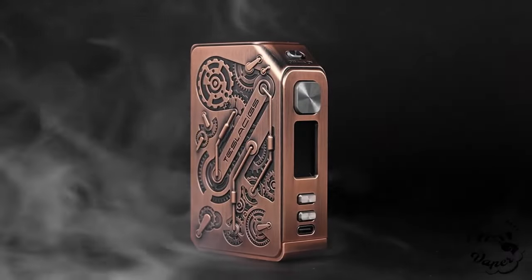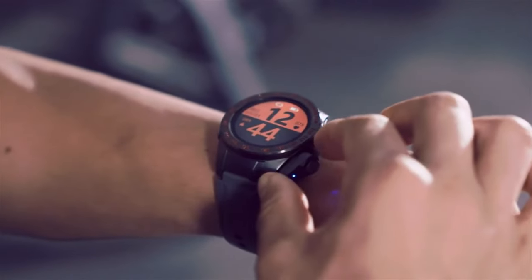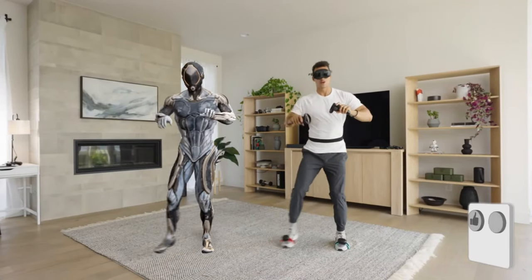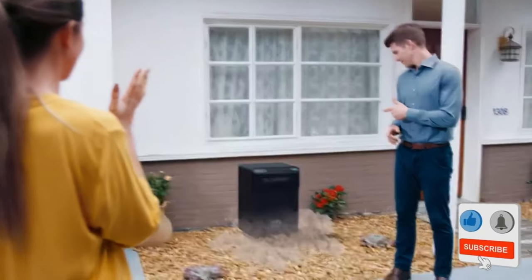Embark on a journey into the future with the coolest tech gadgets of 2024, exclusively on Amazon. Like, share, and subscribe to stay ahead of the curve and discover the latest innovations.